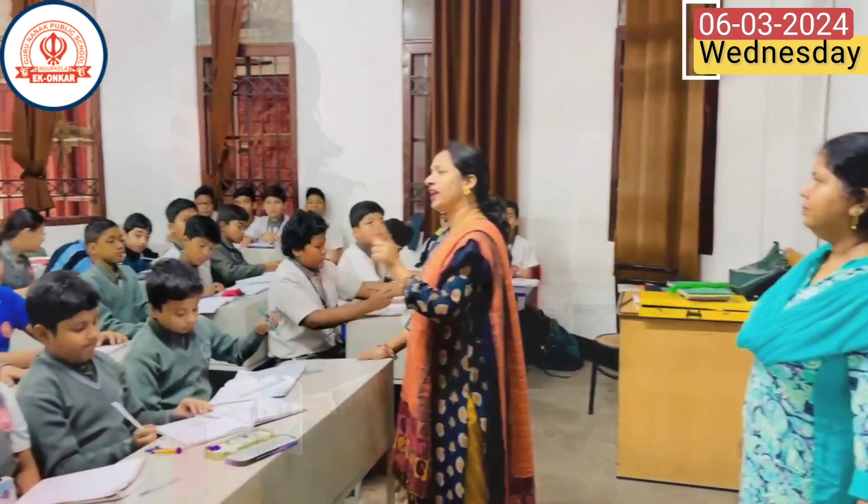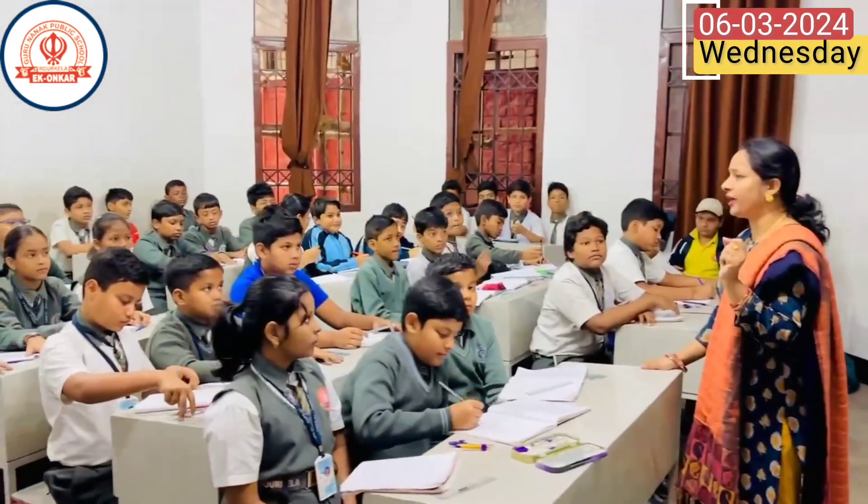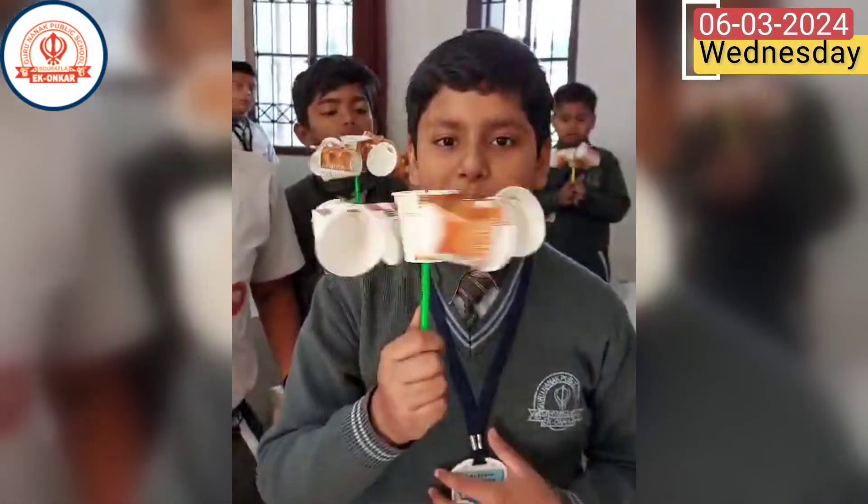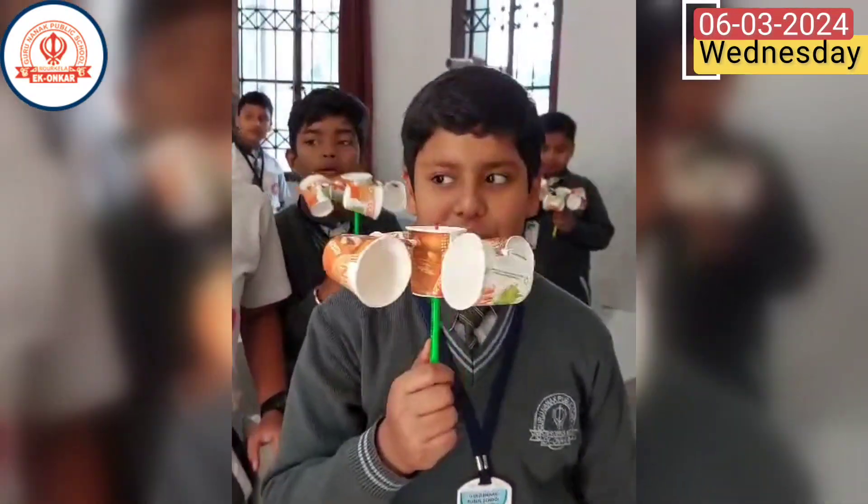Meanwhile, classes 4 and 5 focused on practical applications of science and mathematics, constructing anemometers and exploring practical geometry.